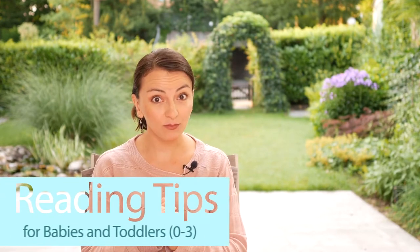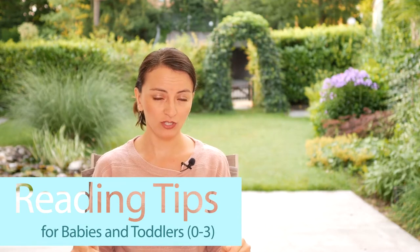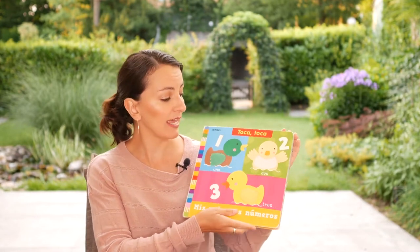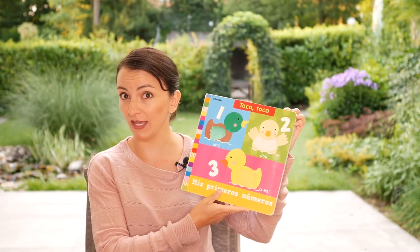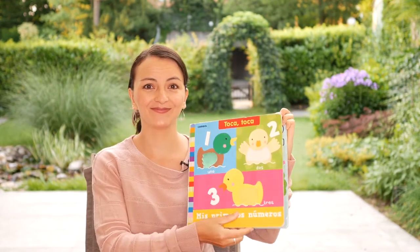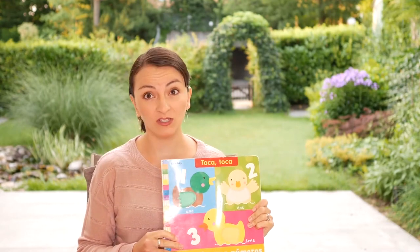Here come some reading tips for babies and toddlers. For them, it is important to choose colorful books with clear big pictures, numbers, and different common shapes. There are so many books out there to choose from, but it can get pretty expensive to buy so many books, mostly if you speak several languages at home.